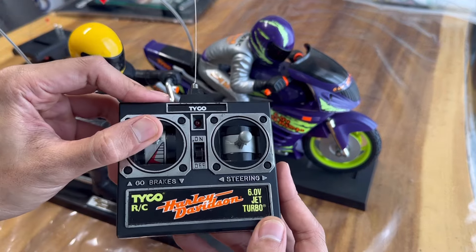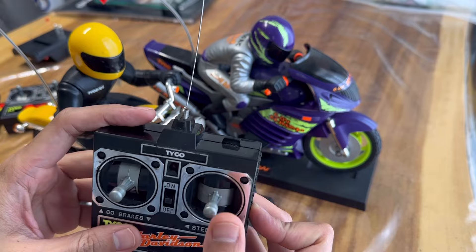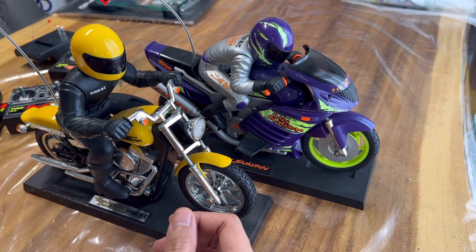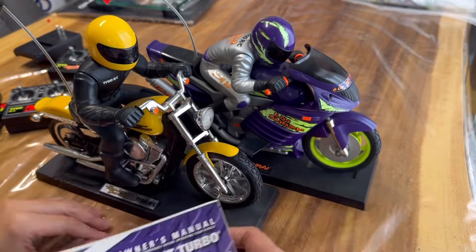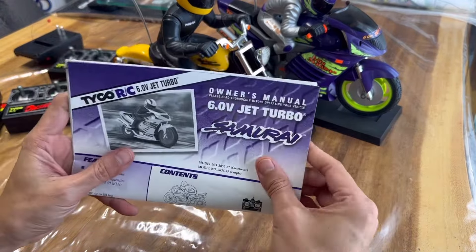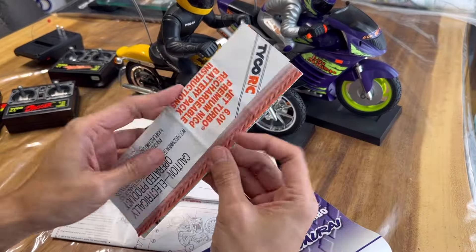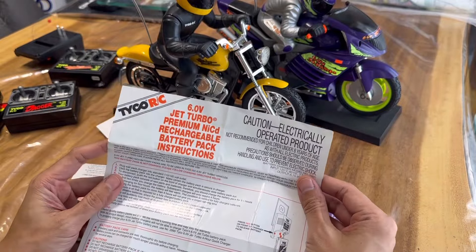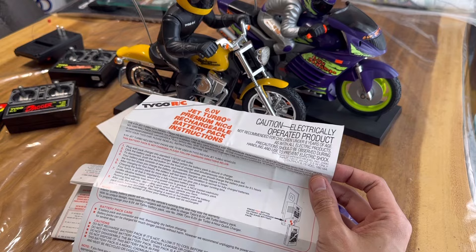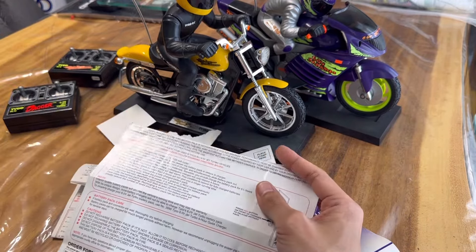It even came with the instructions. I have all kinds of paperwork — have a look at what is this here. So this is the battery pack kit — you had to buy battery packs separately with these vehicles; they didn't come with the vehicle.